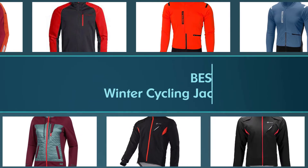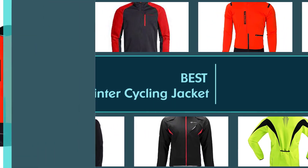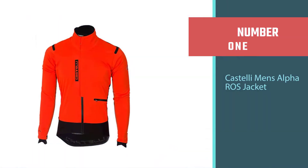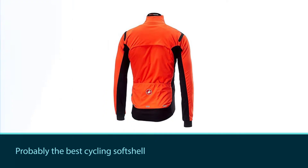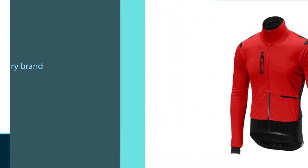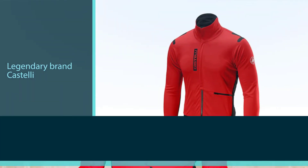We'll give you some advice on how to choose the best cold weather cycling gear for your needs, both for men and women. Number one, most popular: the Castelli Men's Alpha ROS Jacket. The Castelli Alpha ROS Jacket is probably the best cycling softshell you can get, and its price tag reflects it. This cycling jacket from Italian legendary brand Castelli has everything you need to ride like a pro in the freezing dry cold of Lapland or up the Himalayas.